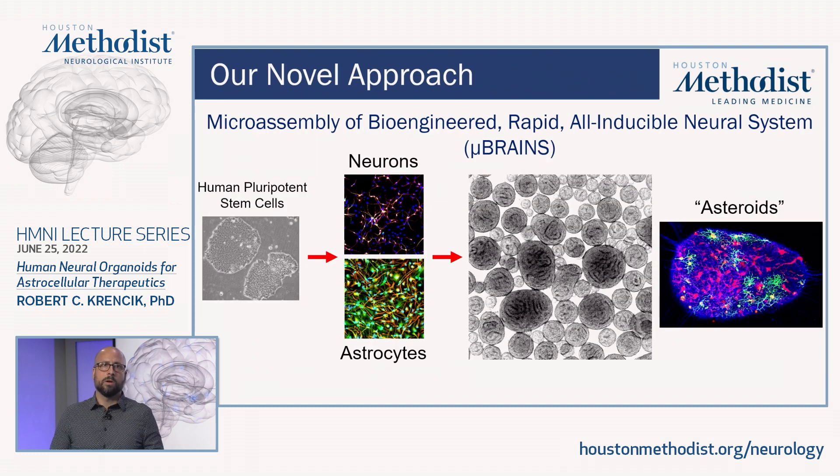I'd like to thank our funding sources and talk about our future directions. This includes several projects, including using these microbrains as a model for Alzheimer's and aging research, and we're testing new therapeutics to see if we can selectively target cell types within human tissue. We also have a project for cancer research where we're incorporating brain cancer cells within the system and studying how neural tissue affects growth and migration of cancer cells. And we have another project where we're modeling Parkinson's disease by using cells with genetic mutations similar to patients to understand how these mutations affect neural activity within this human tissue.